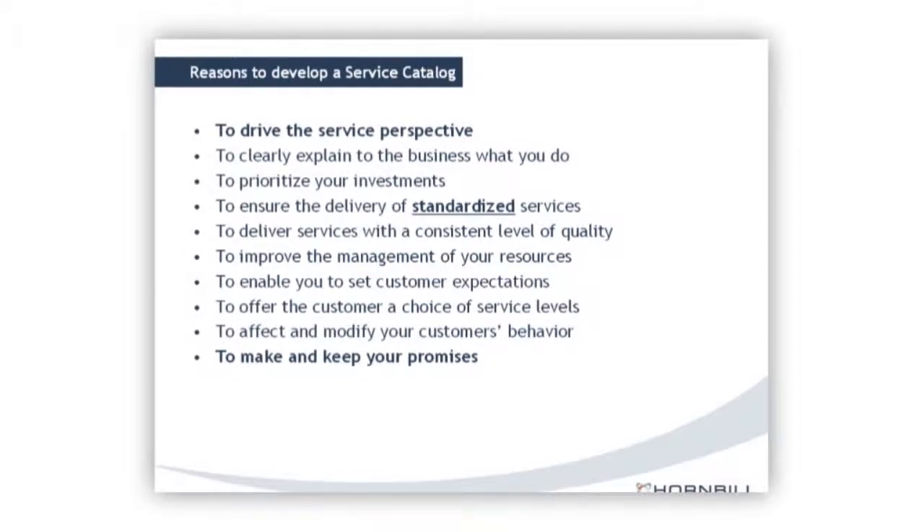Why should you develop a service catalog? The most important reasons for me are: driving the service perspective — as we've seen, that delivers real clarity and benefit; ensuring the delivery of standardized services, because every time we customize it gets expensive, and standardization gives better quality, consistency, and predictable cost; and finally, making and keeping your promises — actually delivering services to the business and responding within agreed timeframes. The service perspective, standardizing, and making and keeping promises are the three most important bullet points from my perspective.